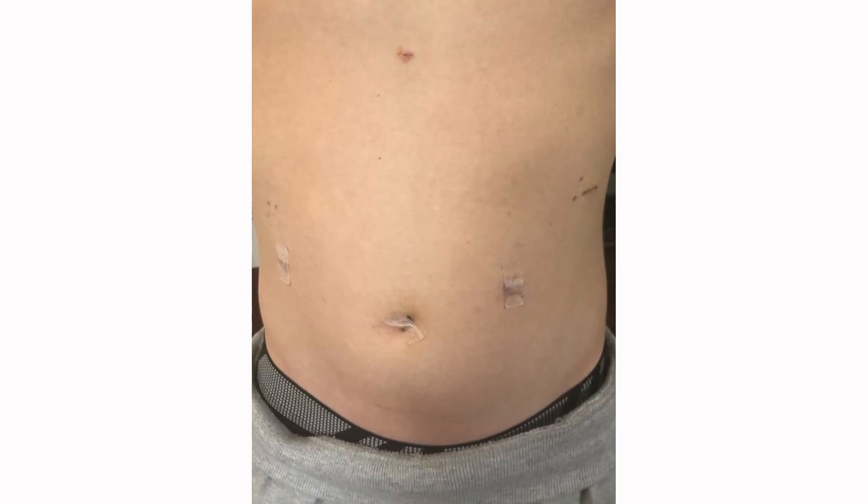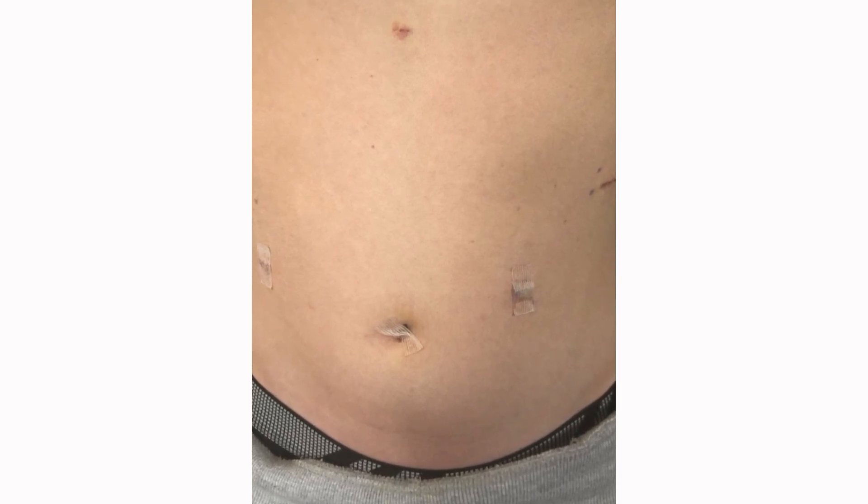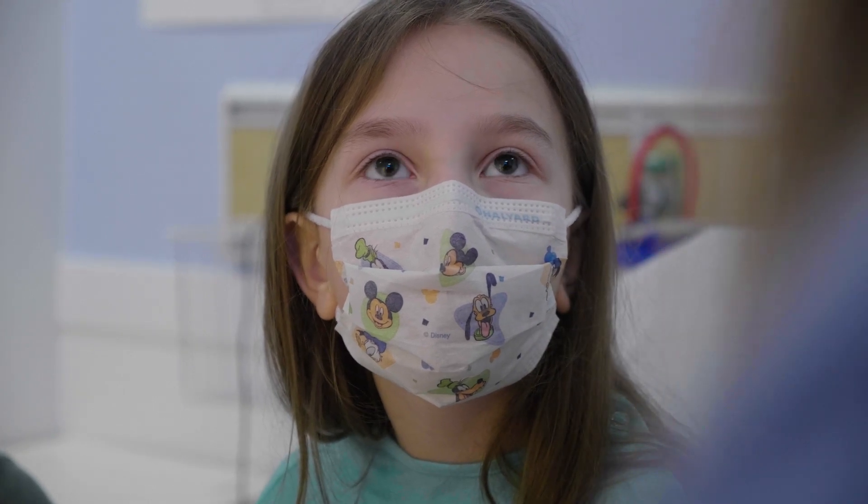It was definitely a nervous day for us all, but his abdomen looked great. I think it was like five incision spots, but they were really small. I'm all about it — let's do it.